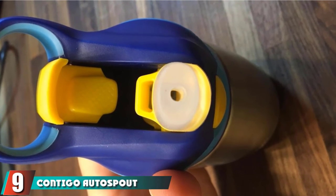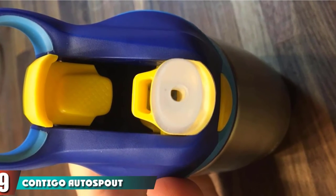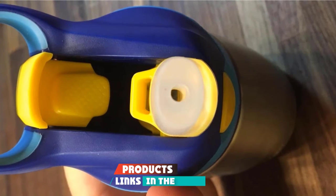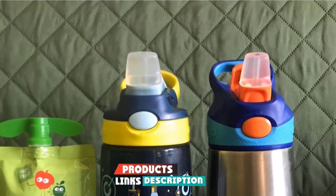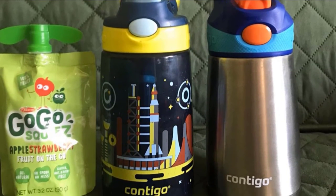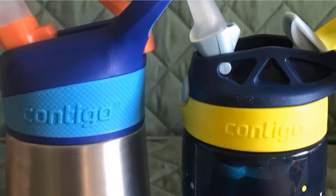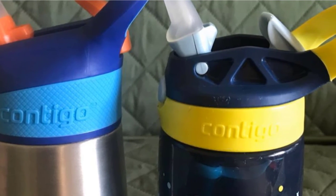Next at number 9, we have the Contigo Autospout Straw Kids Water Bottle. With the Contigo Autospout Straw Kids Water Bottle, there will be no more spills and frustrations. This stainless steel water bottle for kids has an autospout lid, which has a convenient drinking straw for kids to take a drink. The lid has a spill-proof design, even when it's open, so no fluids will ever leak out.